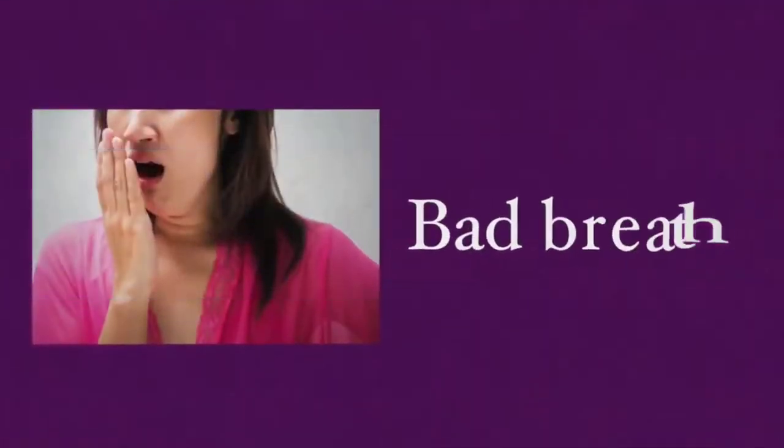Gingivitis precedes periodontitis, but not every gingivitis case will progress to periodontitis. Bad breath is common in any form of periodontal disease, which is generally due to bacteria in the mouth infecting the tissue around the teeth. Gingivitis affects the gums, and periodontitis affects both the gums and the bone that supports the tooth. Although no cure has been found to treat periodontal disease, some remedies may help decrease plaque buildup that precedes all types of periodontal disease.